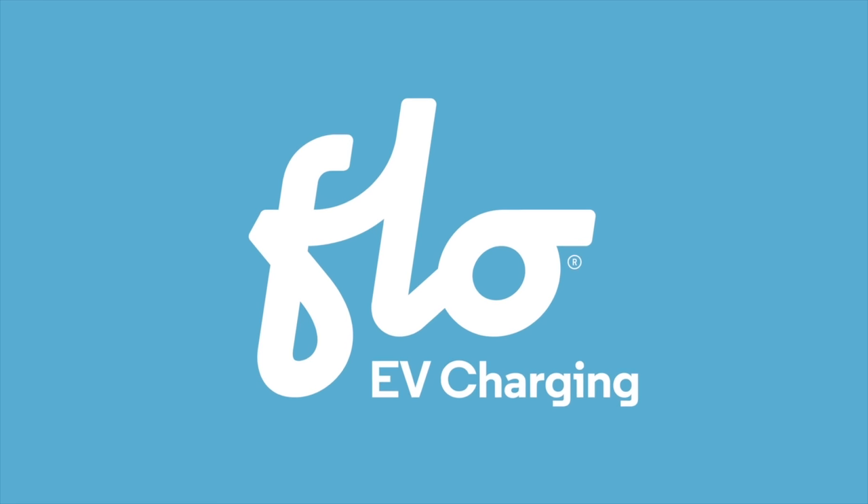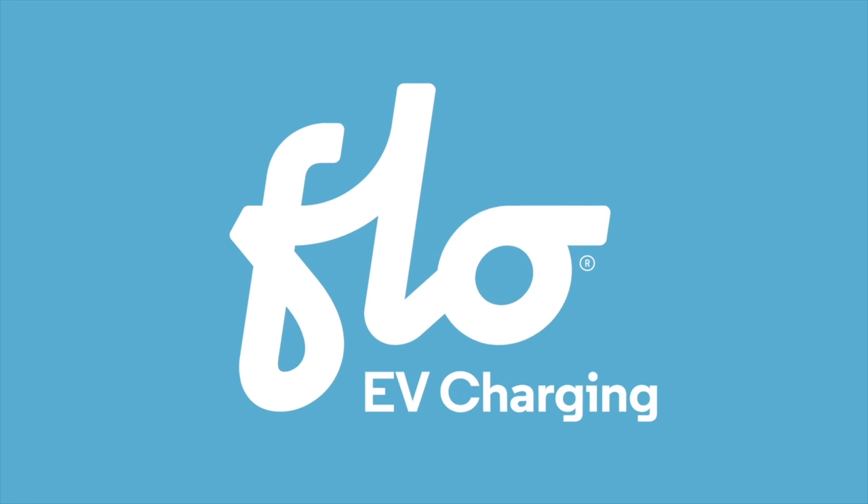TFL EV is brought to you by FlowCharger, maker of reliable, high-quality charging stations for your electric vehicle.